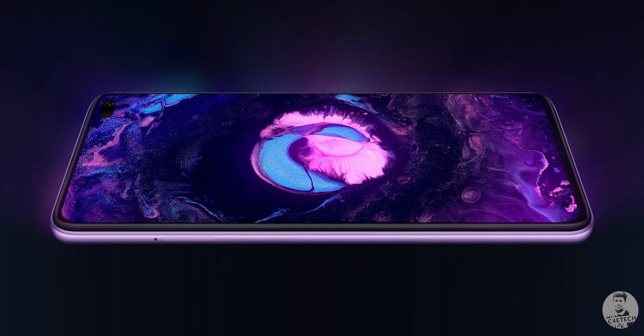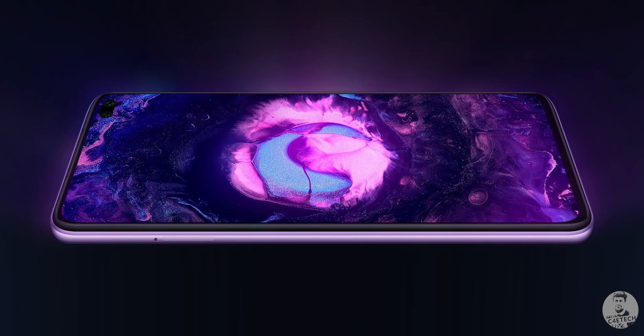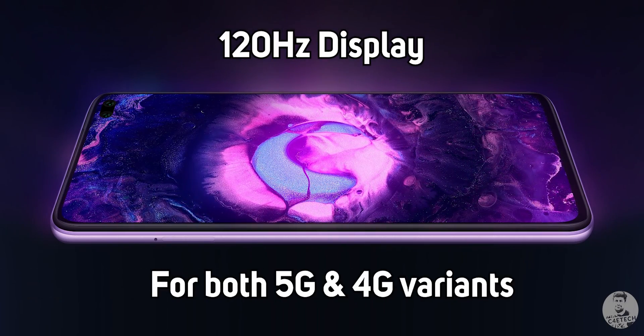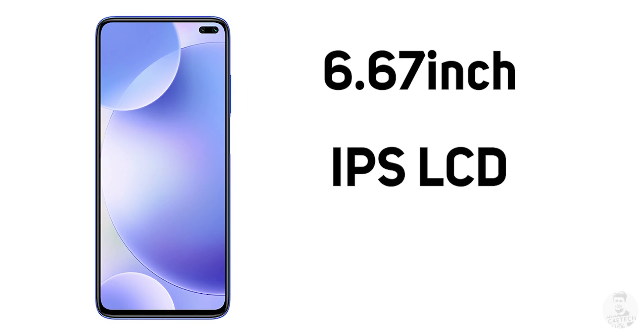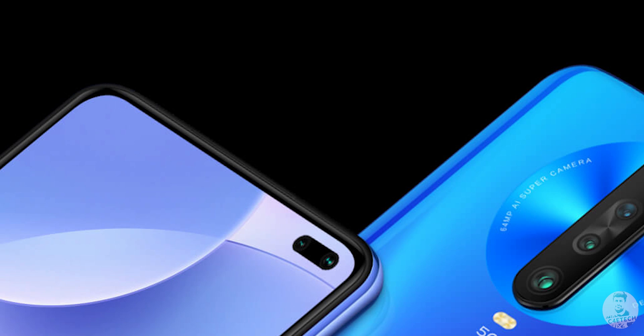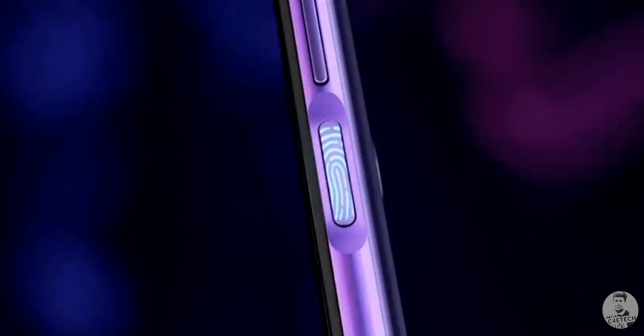There's a high refresh rate display on the Redmi K30 as well — 120Hz — and that's not just for the 5G variant, it's for both variants, which is great news. Per the rumors, we were expecting an AMOLED panel, but that doesn't seem to be the case. This is a 6.67-inch IPS LCD panel at Full HD+ resolution with a dual camera punch hole at the top. Since it's IPS LCD, the fingerprint scanner cannot be under the display, so Redmi has moved it to the power button on the side.